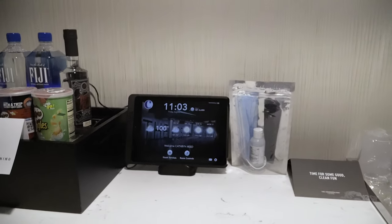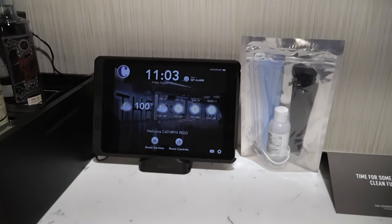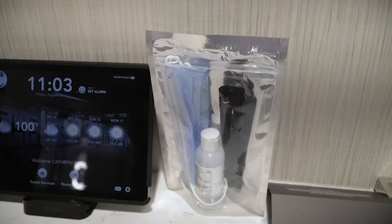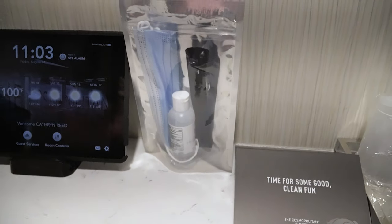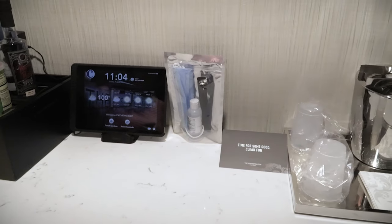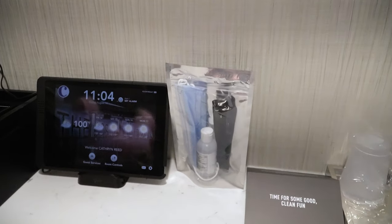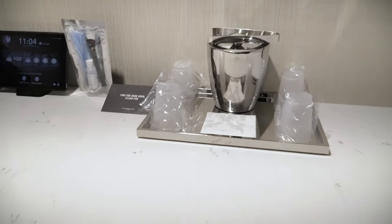You also have an iPad in here to control some of the settings in the room. It's not too terribly hot today — it's only 100 right now. They also give you this little welcome kit, which has face masks, hand sanitizer, and a stylus. I'm really disappointed — I thought we were going to get some actual face masks that had the Cosmo logo on them, but those are just your standard disposable face masks. And then you also have your ice buckets and plastic cups.